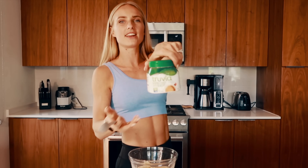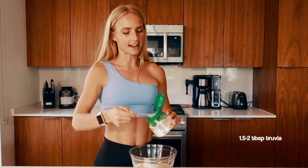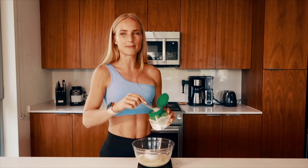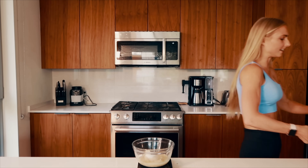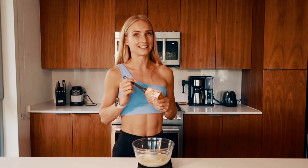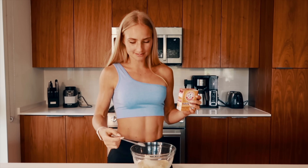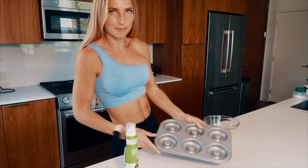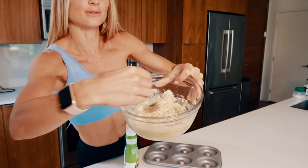Now I'm adding some stevia — one and a half tablespoons. They were a little too sweet last time so I'm cutting back slightly; feel free to use just one tablespoon if you prefer less sweet. Last ingredient is baking soda — half a teaspoon. Then we mix it all up and pour it into the six-donut pan. This is really easy to mix!